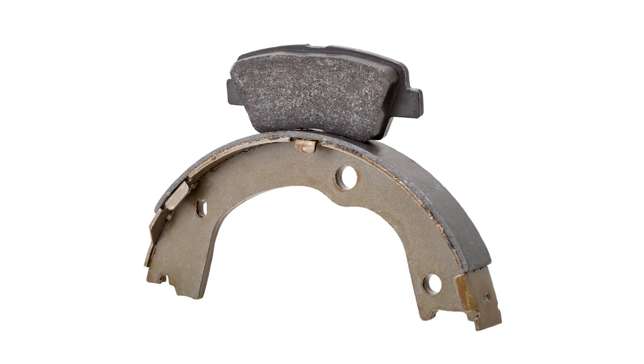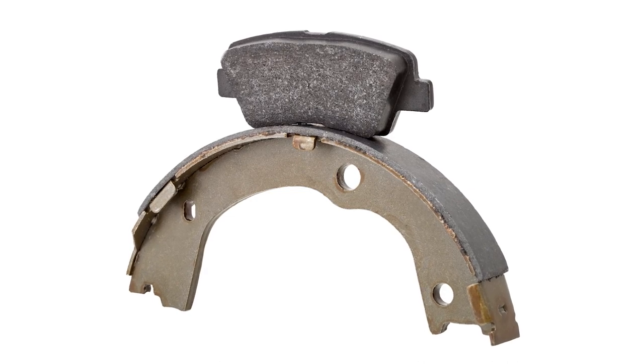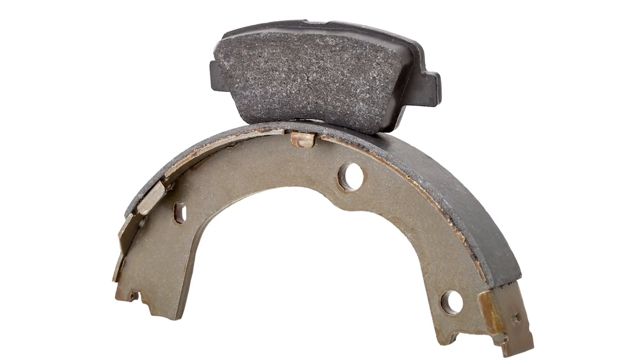And if you've ever wondered why drum brakes seem to last so long, it's because the surface area of the shoes is much greater than that of disc pads, so the brakes can perform the same amount of work with less effort.